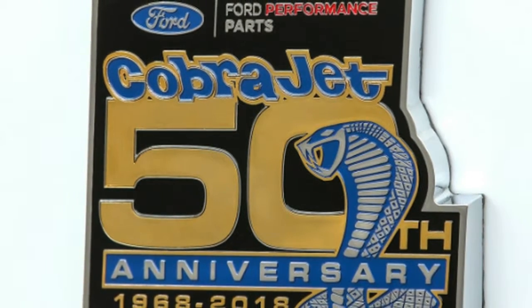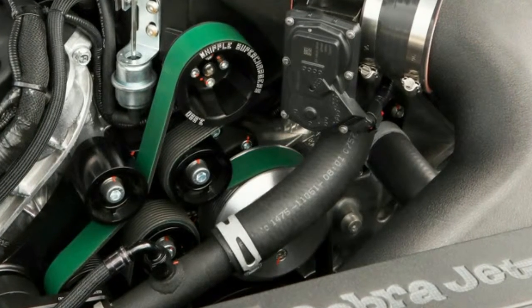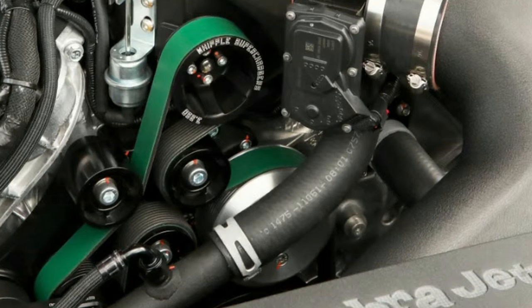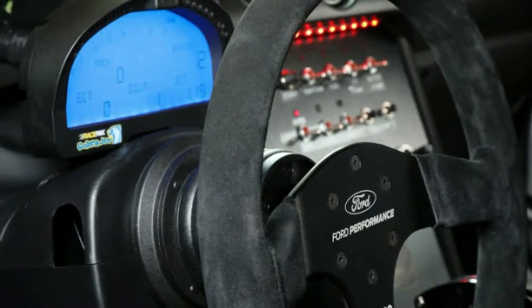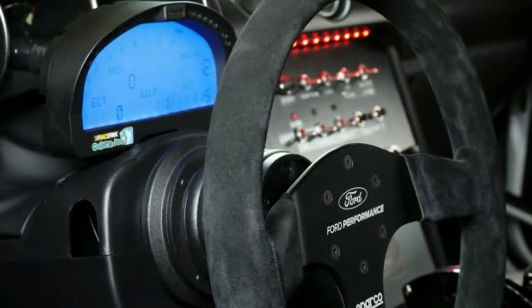If you're not cool with the price, the regular Mustang GT is also pretty fun at the drag strip, and it costs a fraction of the Cobra Jet's price. You can see the Cobra Jet this weekend at the Woodward Dream Cruise.